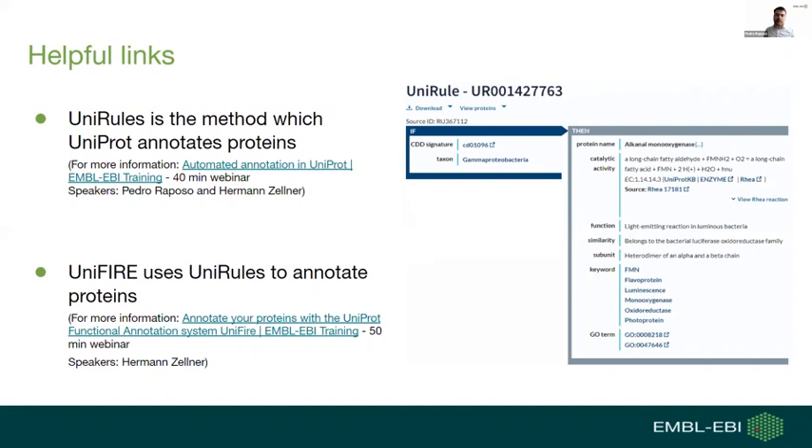One of my main tasks at UniProt is to automatically annotate proteins. We achieve this with a system called UniRule, which is managed by rules. Each rule has conditions to propagate information to uncharacterized proteins. For example, if a protein has a specific CDD signature and is from an organism in the Gammaproteobacteria taxon, then it will automatically receive annotations on the right: a protein name, catalytic activity, a function comment, and so on.